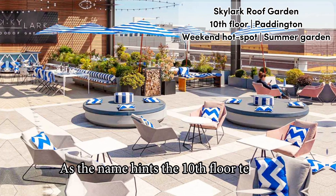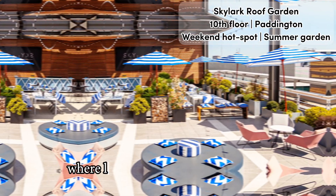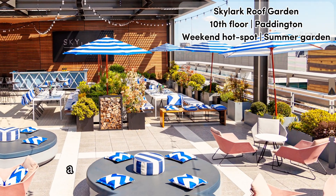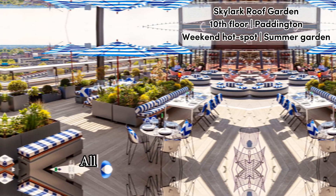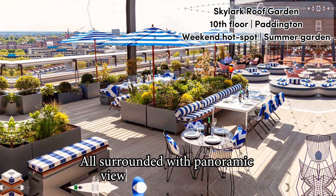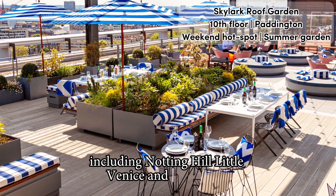As the name hints, the 10th floor terrace really oozes with a summer garden atmosphere, where lots of greenery and umbrellas are complemented with dining tables and comfy daybeds, all surrounded with panoramic views over West London including Notting Hill, Little Venice, and Hyde Park.